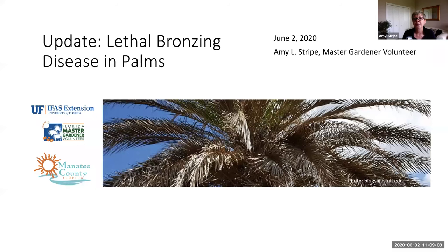Keep current on the publications, especially university publications on lethal bronzing disease. Some of this may not be so new, but hopefully it'll be a good refresher for you.